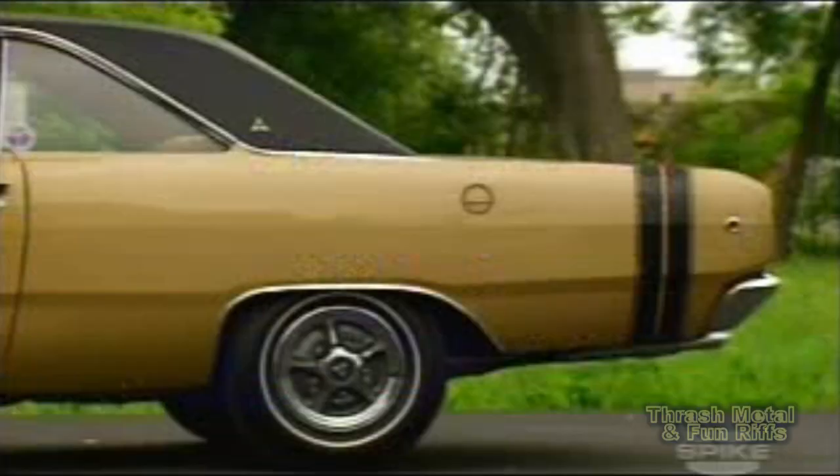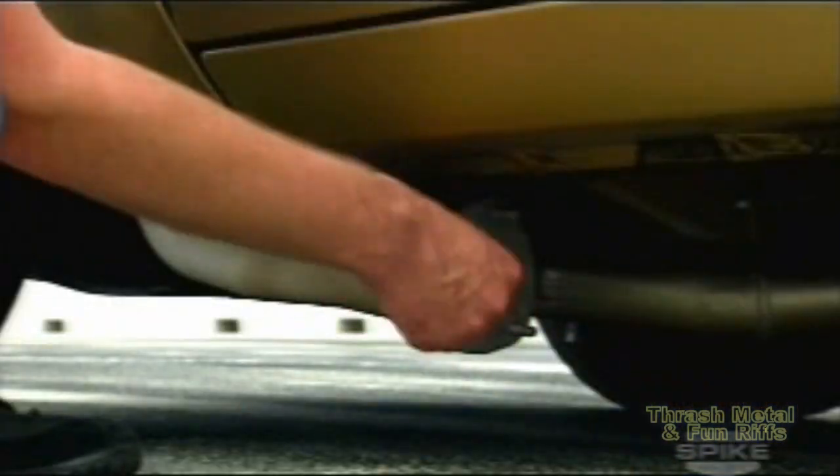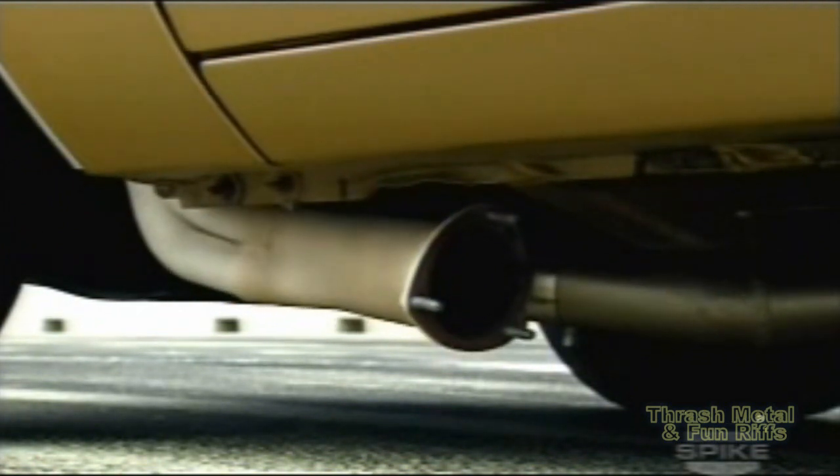The 440 was really big for the A-body. Look how they had to hack out the fender well just to get those pipes in there. But uncorking them didn't take long, and then you could really go play.